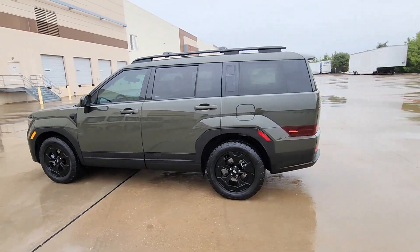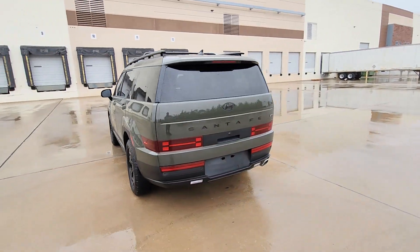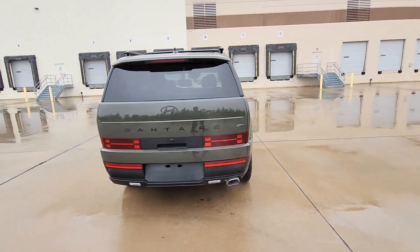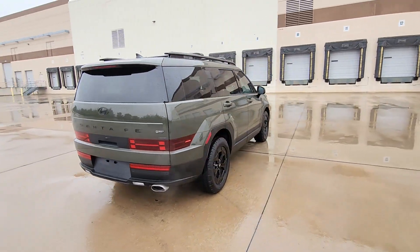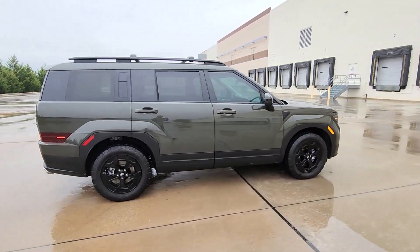Get a feel for the 2024 Hyundai Santa Fe. With less than 20,000 miles on the odometer, this vehicle provides excellent value. All you need to do is relax and enjoy the ride in this stylish and capable Santa Fe.